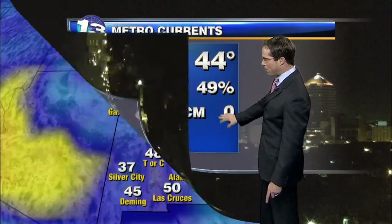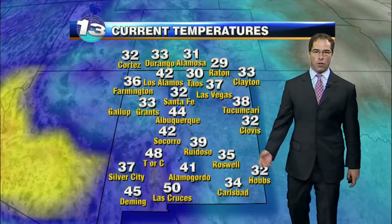44 degrees in the metro area right now. Winds are calm. Temperatures are in the 30s and 40s off to the north, and down to the south 30s and 40s as well.